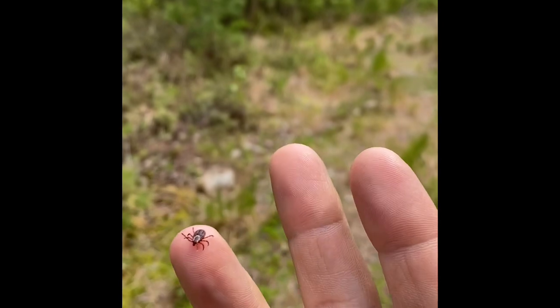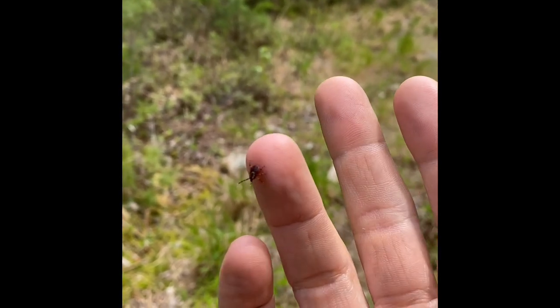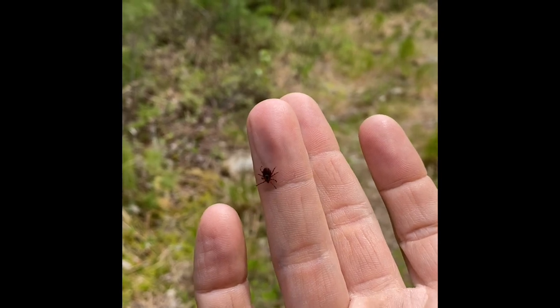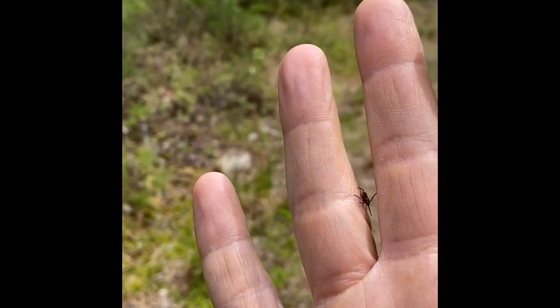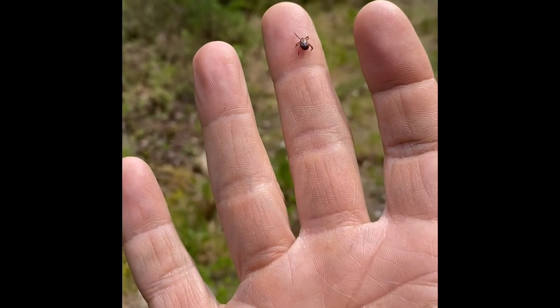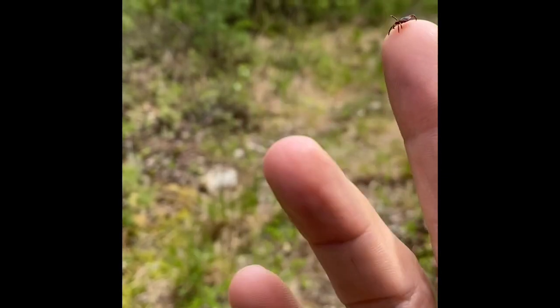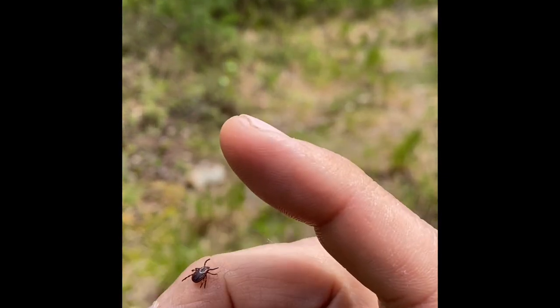So you can see the size — black-legged ticks or deer ticks, the same species, are much, much smaller than this. And again, these ones are plentiful but not a big worry. Definitely check yourself out at night to make sure they're not on you, of course, but not carriers of Lyme disease.